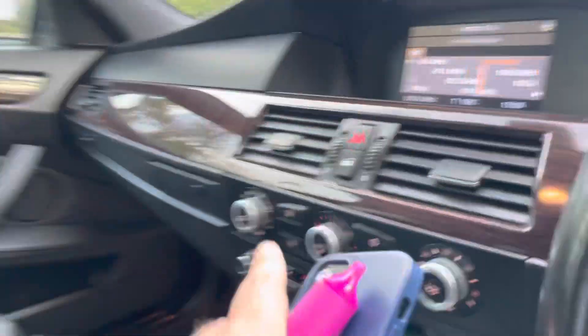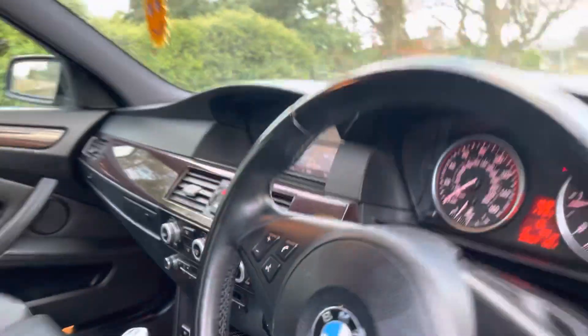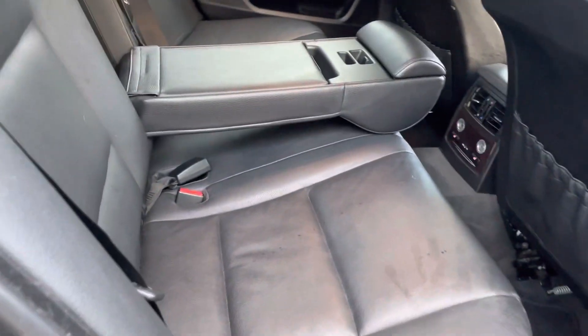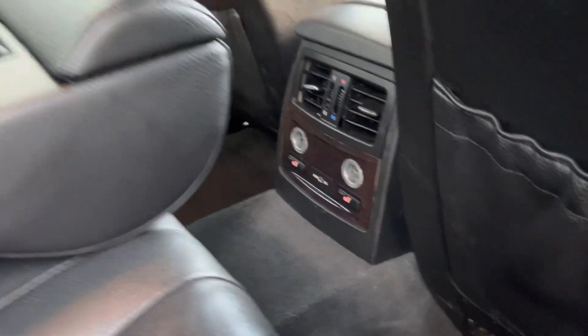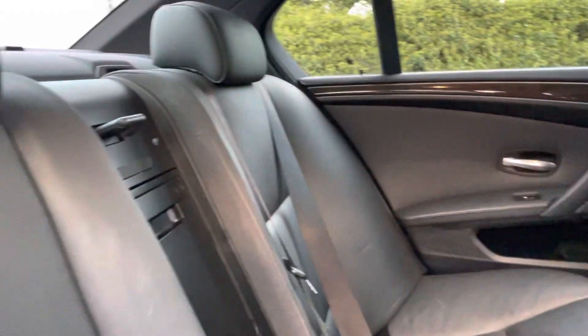Just locking the doors with the button there. You've got your centre armrest as well. Same story in the back, along with ISOFIX points and heated rear seats — which is an optional extra — and a through-loading system.